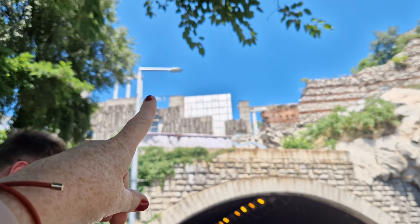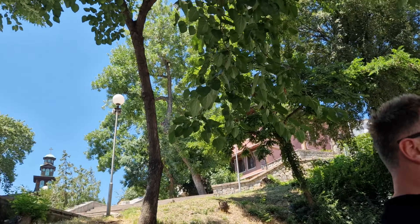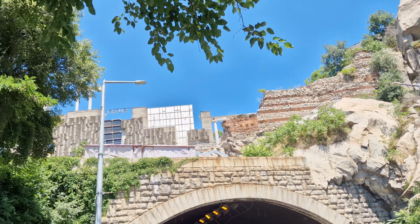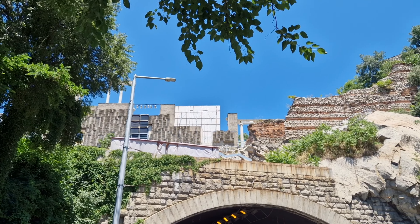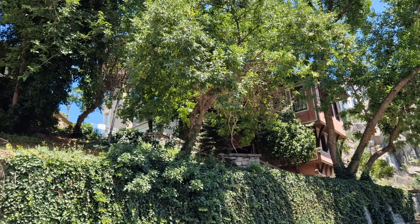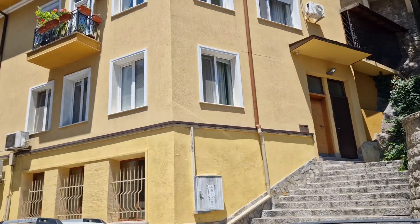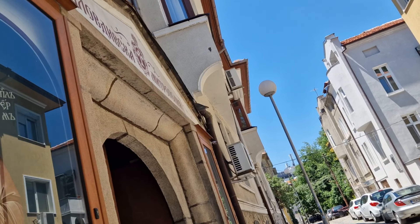So the amphitheater is actually up here - the road goes underneath it. And the instructions on how to actually get to it are not very clear. So we're at the back of the amphitheater, still trying to work out how to actually get in. The entrance is from the old town, that's all we know. We'll keep walking around until we figure this out.